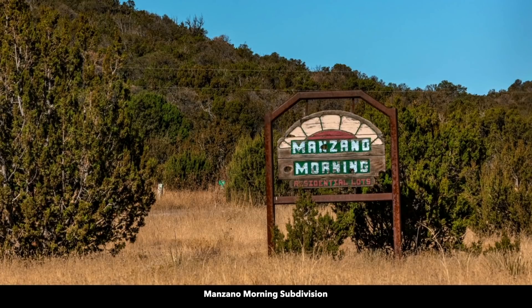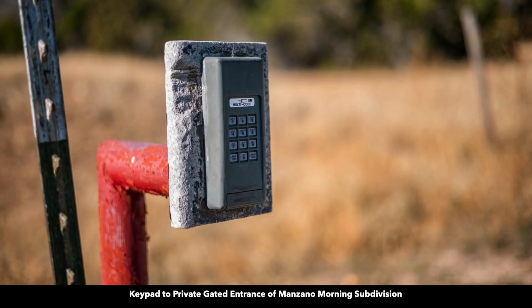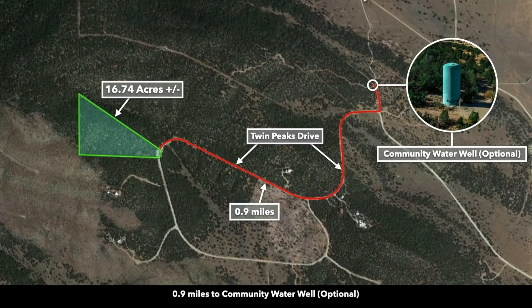The property is located in the Manzano Morning subdivision. It is a private gated community — there's the keypad to access the gate. There is an optional community water well. You can pay a fee to participate in this community water well and then haul the water to a cistern or storage tank on your property. Or as an alternative, you could have a water well drilled on your property, which is what some of the nearby landowners have done.